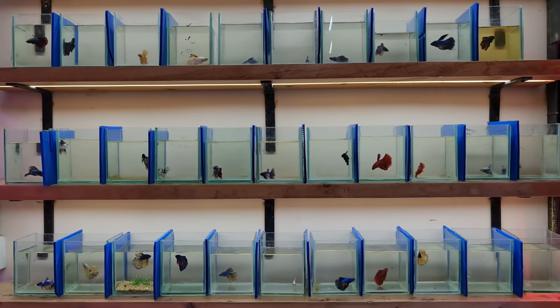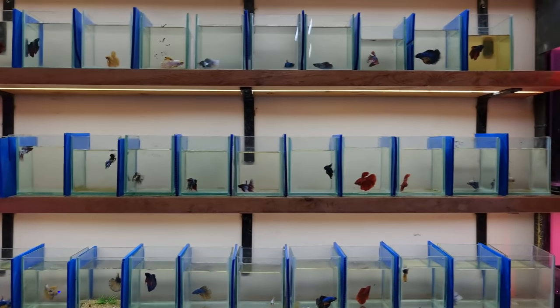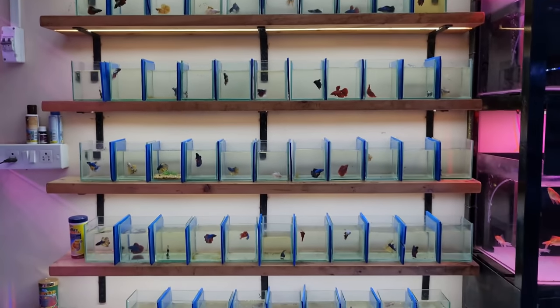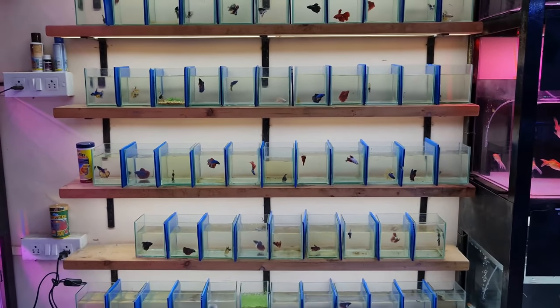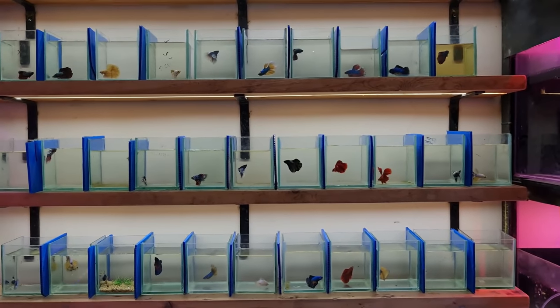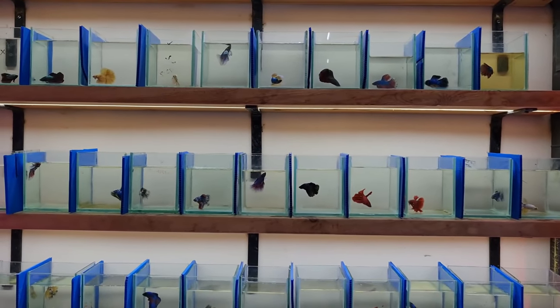This is the one-stop place for any betta fish type that you wish to keep or want to keep. So until the end of this video, we are going to show you everything.